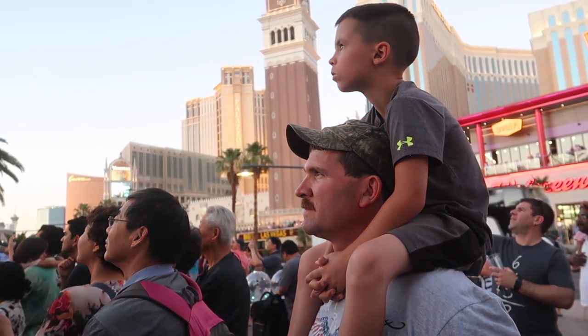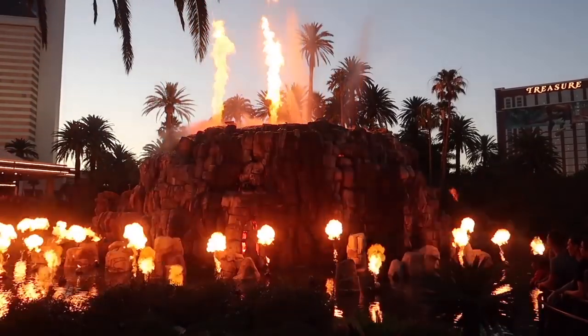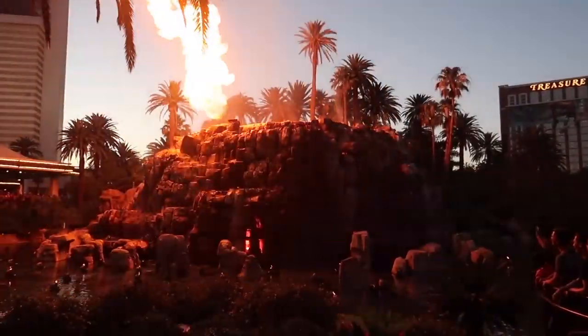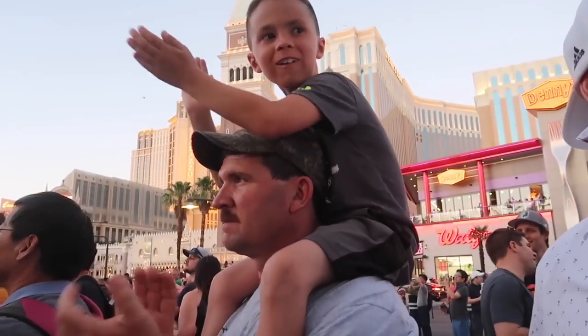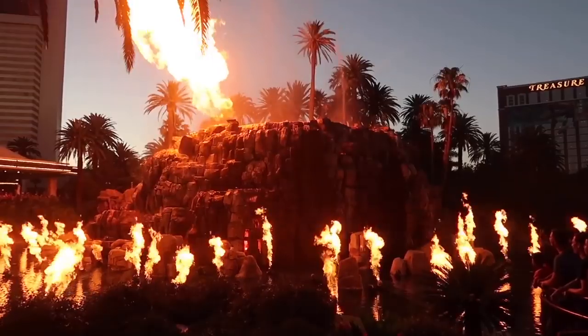Number 3 is the Mirage Volcano. It's a free show on the Strip that simulates a volcano erupting, and it is so cool. There's music, sound effects, lights, and fire, and you can even feel the heat from the fire just from watching it. Try to get to the show at least 15 minutes early because it does get crowded, and you want to make sure you have a good view. It starts at the top of the hour at 7, 8, and 9 p.m.